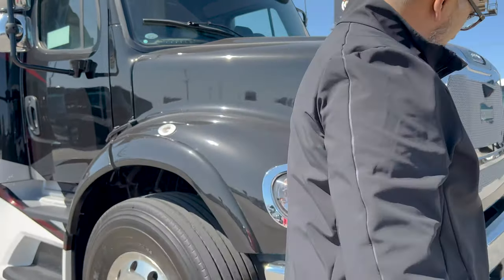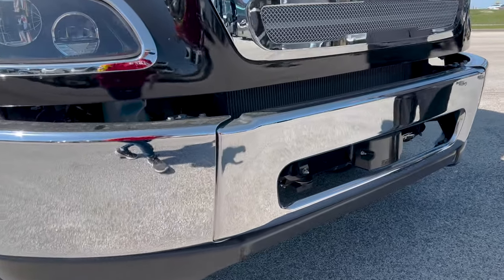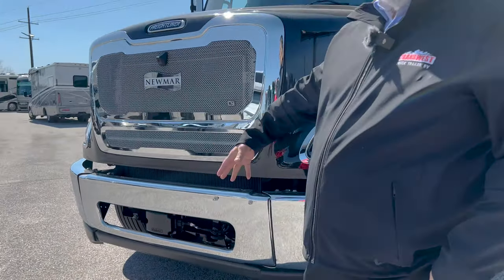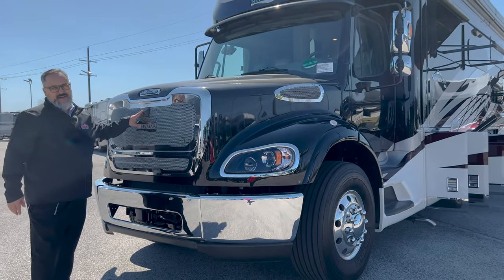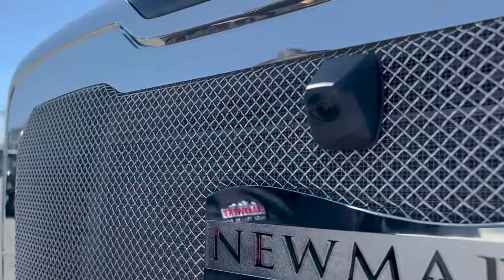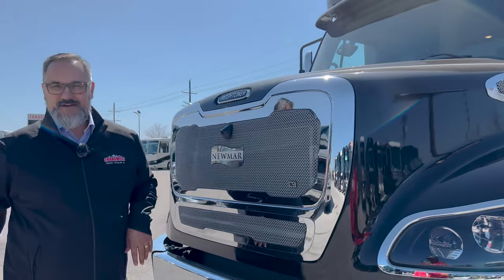The front bumper here is sectioned off in three different parts — if you accidentally bump into something you can replace part of the bumper instead of the whole bumper, which is a little more cost effective. They also have a 360-degree camera system, so you'll notice the camera up here in front. If you go to an RV park and there are big logs you can't quite see, it's always nice to have this camera to take a quick peek at what's up in front.